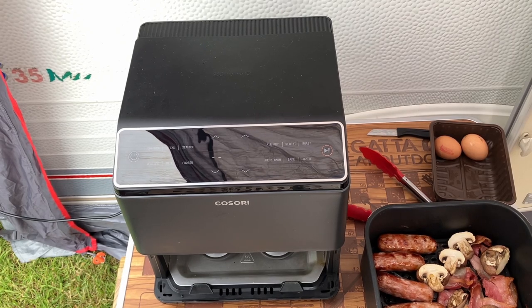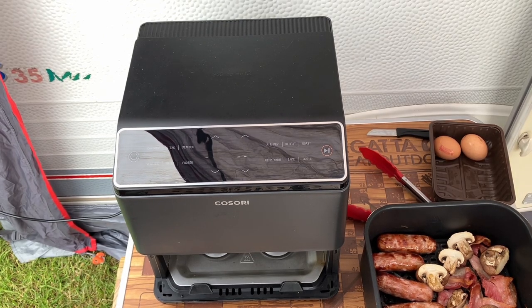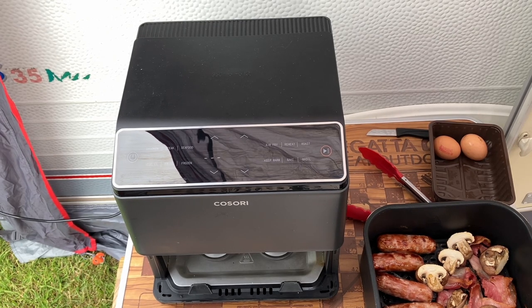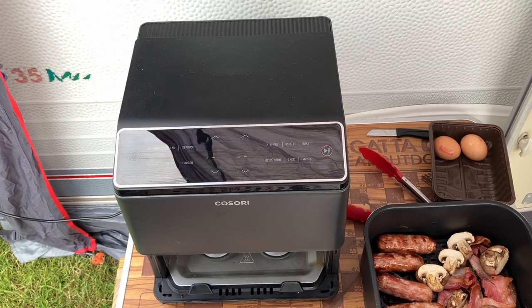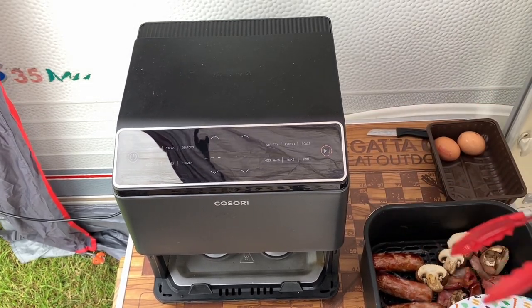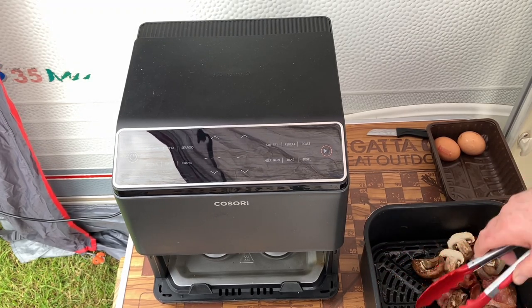We've had about 24 minutes — I'm sure that's correct — but we're not really just going on the time, we're going on what the food is like. Now we've just got to fry the eggs, which is a bit of a challenge because we haven't brought the right gear. I'm going to have to get the sausages out and get everything out.